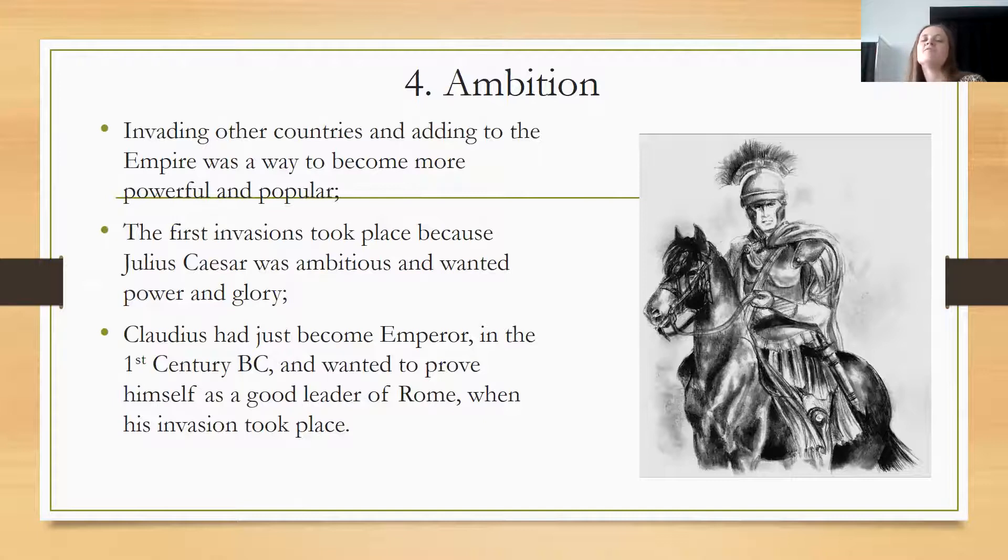Ambition was another reason. Invading other countries and adding to the empire was a way to become more powerful and popular. The first invasions took place because Julius Caesar was ambitious — he was driven, he wanted to succeed, he wanted power and glory. Claudius had just become emperor in the first century BC and wanted to prove himself as a good leader of Rome when his invasion took place.